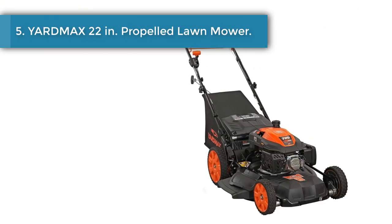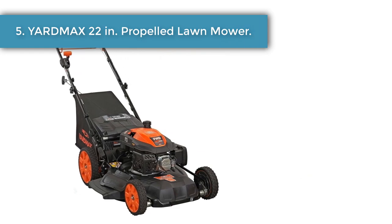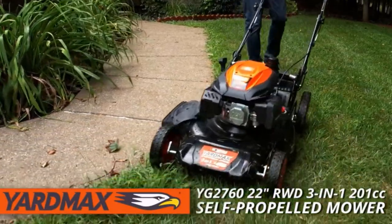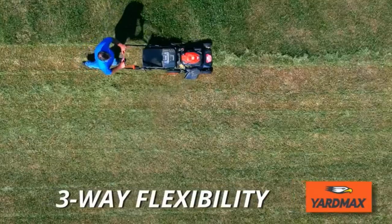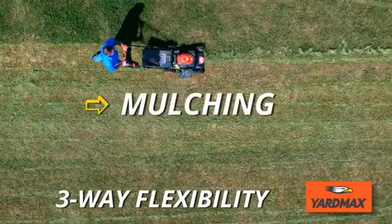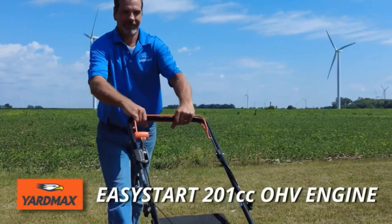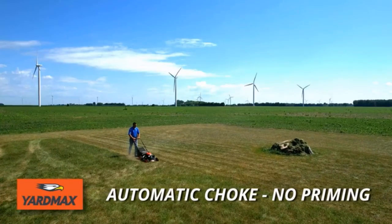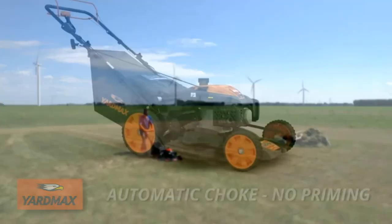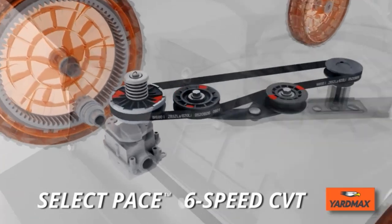Number 5: Yard Max 22-Inch Self-Propelled Lawn Mower. The Yard Max 22-inch rear wheel drive (RWD) self-propelled lawn mower features mulching, side discharge, and rear bagging options for disposing of grass clippings. Equipped with a durable 201cc OHV Yard Max engine with automatic choke system for an easy start — no priming or choking required.